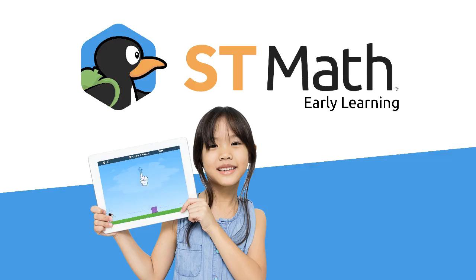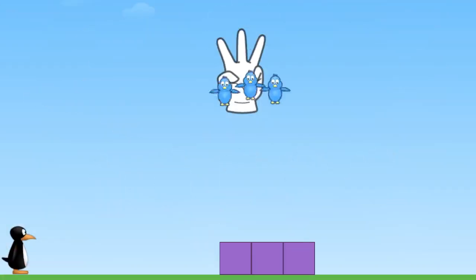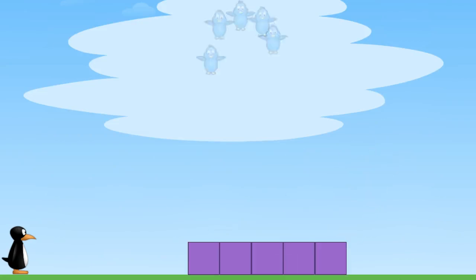ST Math Early Learning provides a comprehensive blended learning plan for students, offering math instruction before kindergarten. Students love the visual math puzzles that develop problem-solving, critical thinking skills, and intrinsic motivation for math learning.